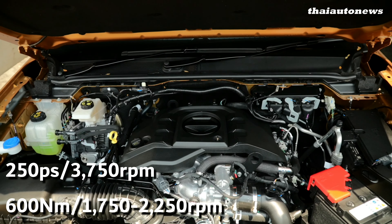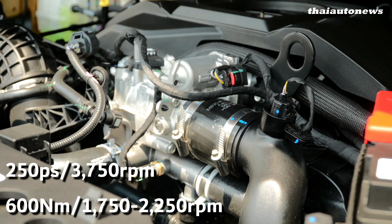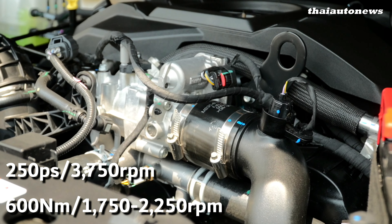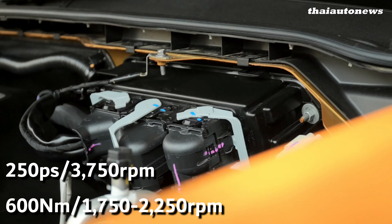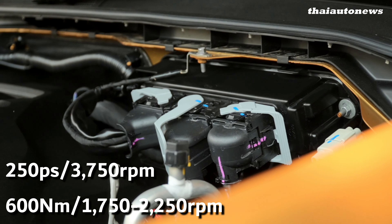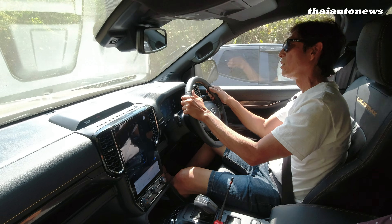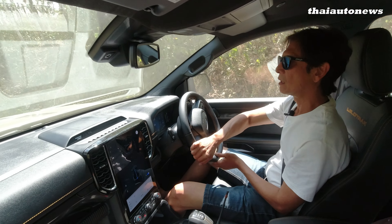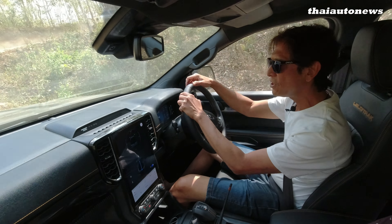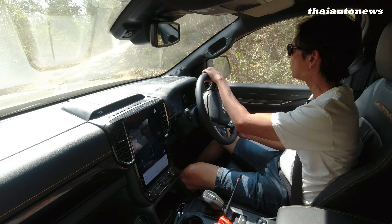According to the specs, this V6 diesel turbo pumps out 250 horsepower at 3,750 rpm, as well as a whopping 600 Nm of torque from 1,750 to 2,250 rpm. So that's a 500 rpm flat torque range — lots of pulling power from this engine.